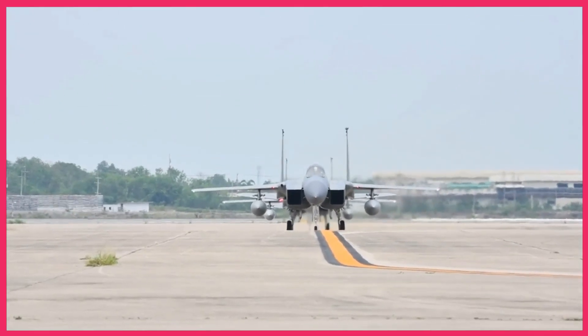Have you ever wondered how F-14 and F-15 pilots trained to take down the legendary SR-71? Today we're going to dive into the training strategies they employed to tackle this formidable adversary.